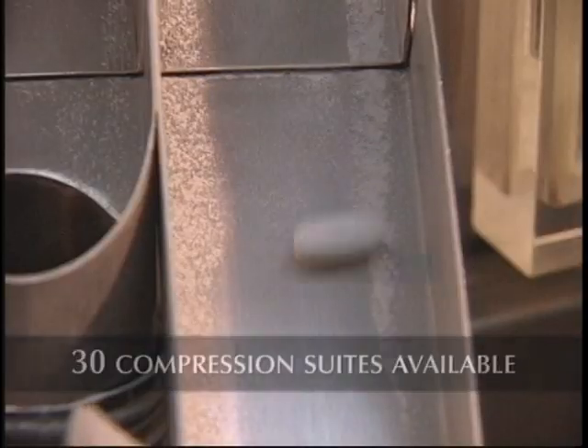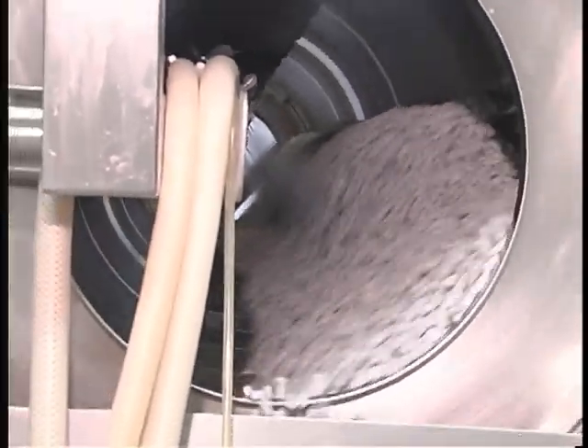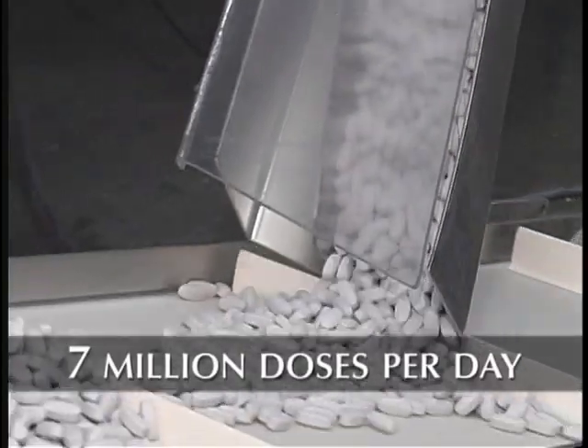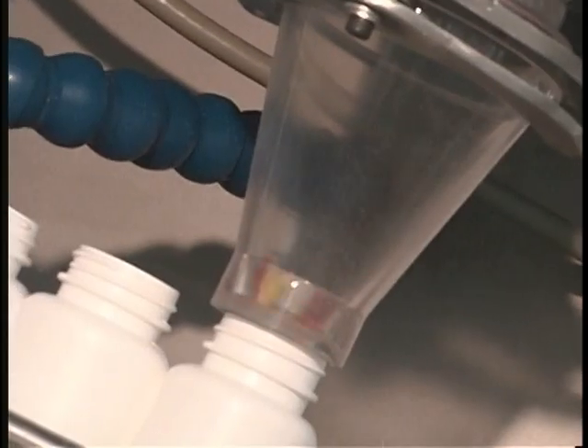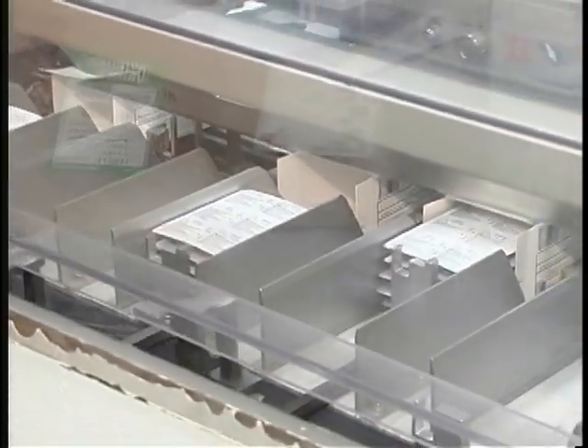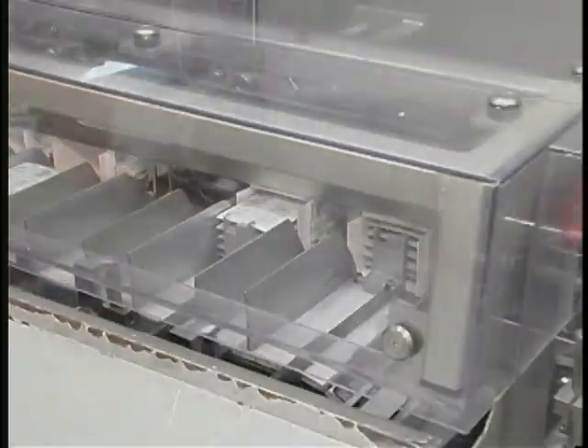Depending on your product requirements, coating is the next process. We operate high speed fillers to blister lines for medications. We operate dedicated lines for controlled substances including humidity controlled environments.